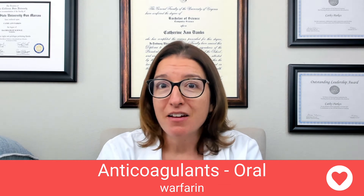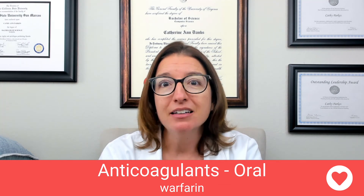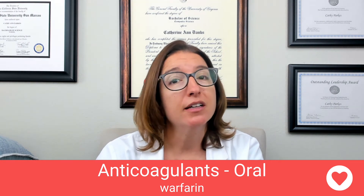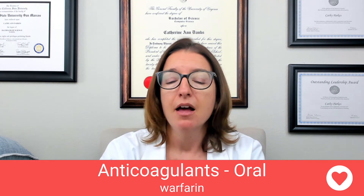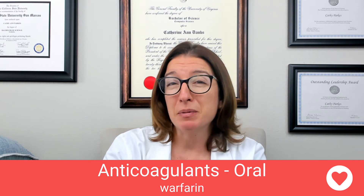A key side effect of warfarin — as you might guess — is bleeding. When we have an anticoagulant and too much of it, we're going to end up with bleeding, so that's what we need to monitor for. Other side effects include GI upset as well as hepatitis.